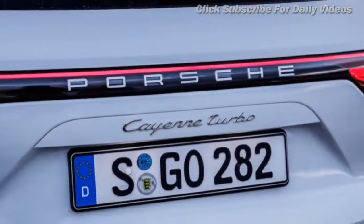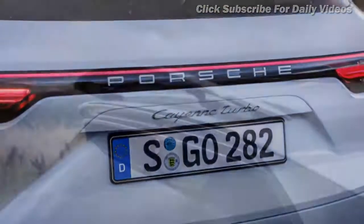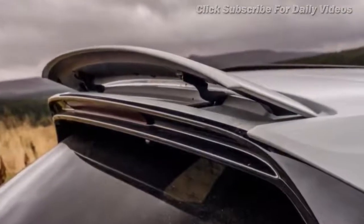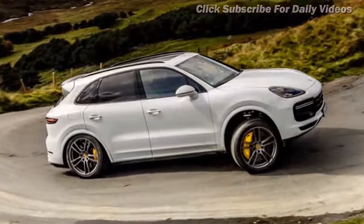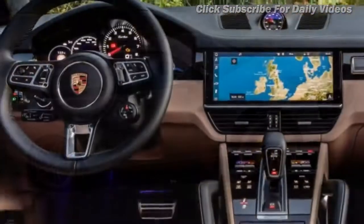Cayenne owners pay a hefty price for the privilege of buying and running this prestigious and premium SUV. The Porsche Cayenne is common enough today to be an unremarkable sight on the road, but when it launched all the way back in 2002, its unique combination of supercar performance and handling with SUV practicality made it a real talking point for car enthusiasts.